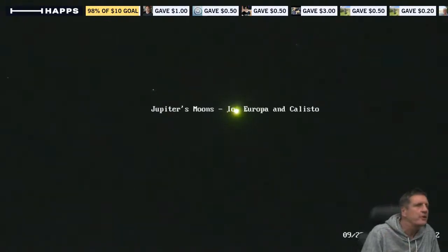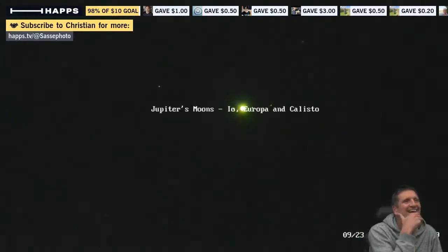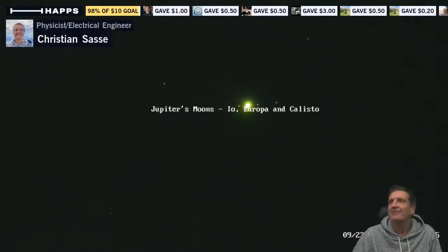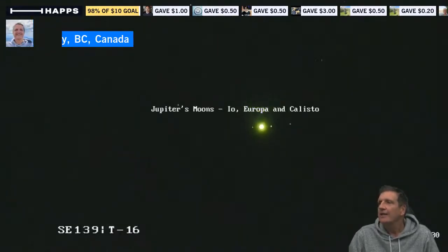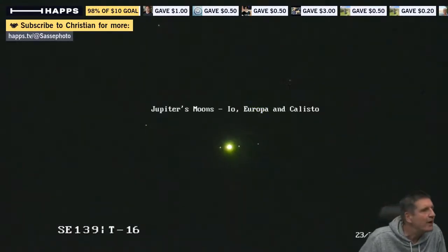Jupiter is about 400 million miles away at the moment — isn't it amazing? And that's all controlled from the roof with 42 times optical zoom. I was amazed this was actually possible. The sky is moving so quickly that I have to readjust the camera settings constantly — you see Jupiter's rising very fast.